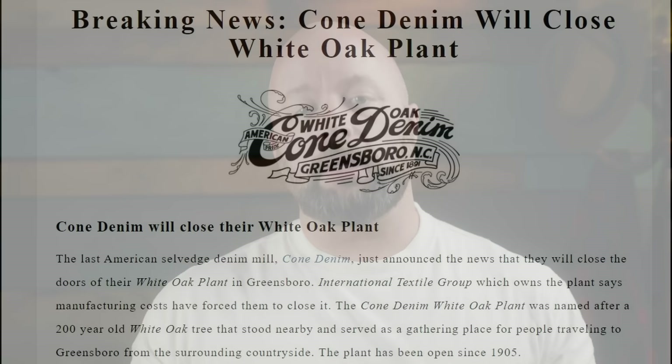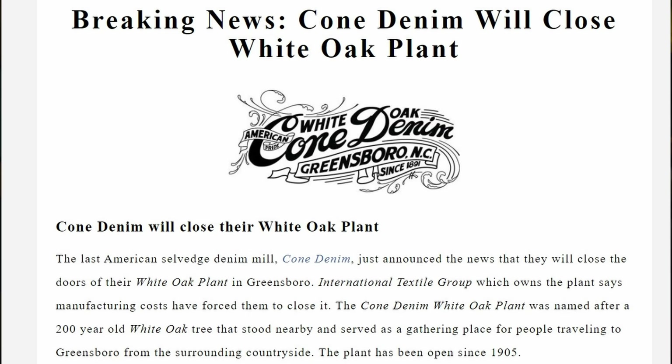On New Year's Day 2018, I released a video about the closing of the Cone Mills White Oak plant, which was the last selvedge denim mill in America. That video had a very somber tone — it was kind of like a day of mourning for a lot of people, because that meant there was no more selvedge denim being produced in the U.S., which is pretty damn sad.